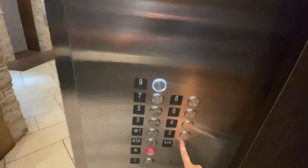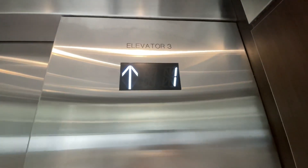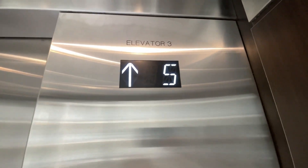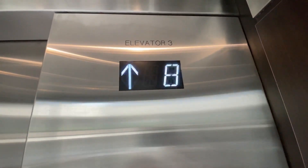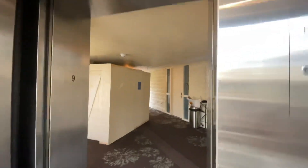Watch the numbers going down. I'll take one more ride up to nine. What's the numbers going down? This thing runs really good.